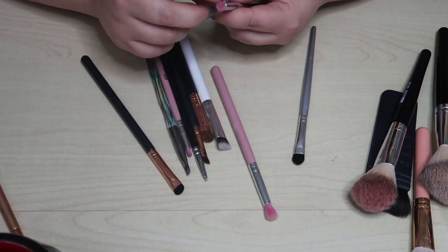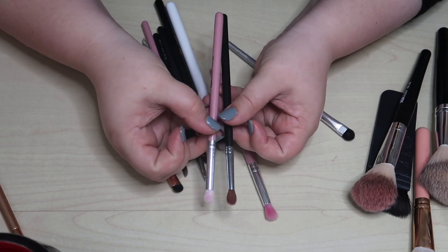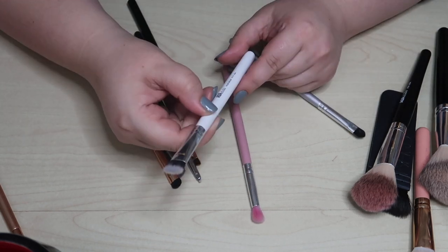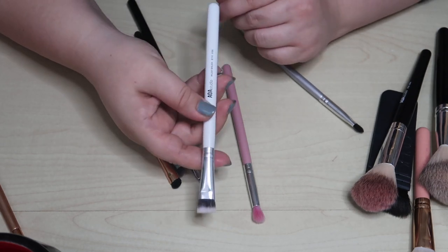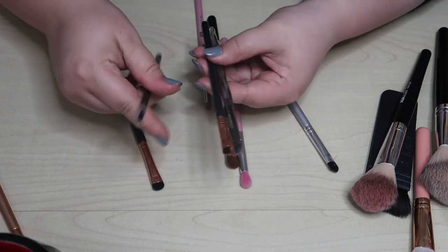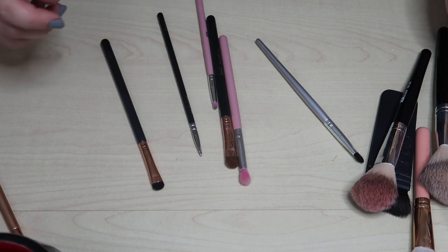Let me see if this could be a dupe for the Morphe M506 I'm searching for — putting them side by side. This one I bought looking for a liner brush and it just doesn't work, so decluttering that one. For the angled liner brushes: I like the Sigma one, I don't like the Clean Auto one as much, so that's getting decluttered. Keeping the Sigma.